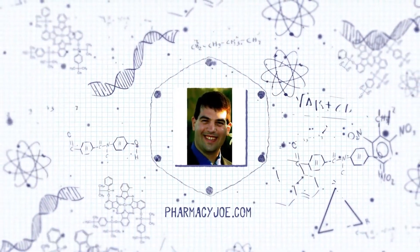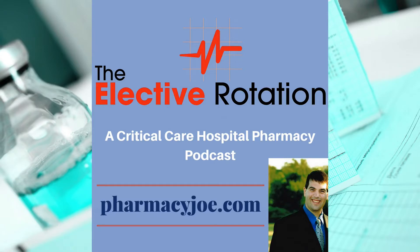Welcome to the Elective Rotation Podcast, Critical Care Pharmacy Minute, where I discuss one critical care pharmacy thought in about one minute. I'm Pharmacy Joe of PharmacyJoe.com. In this episode, I'll be discussing preventing injection site pain from etomidate.